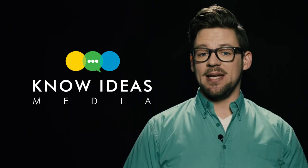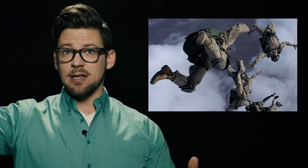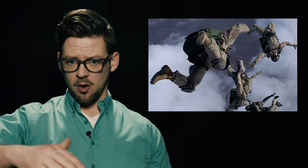Hey everyone, welcome to Know Ideas Media. I'm Nick Syke and halos are cool. I mean I like the game Halo, I also like the idea of Halo parachute jumps — high altitude, low opening. Not to mention this Halo I saw the other day on Facebook; it's kind of a neat use for a drone.